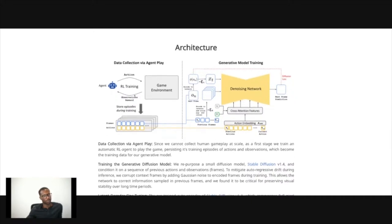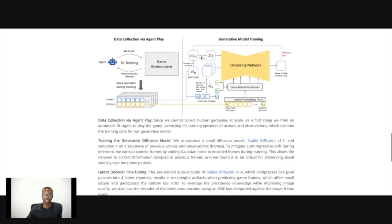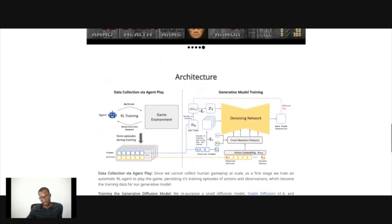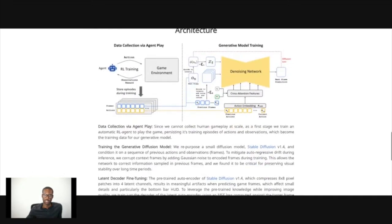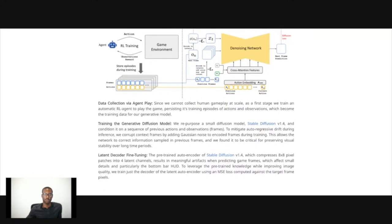One agent is learning how to play the game and recording the frames. And then the diffusion model — we're seeing diffusion models be good enough to create 60-second videos. I'm really excited to see some of that stuff; I really want to animate some of my videos in a way that is better for learning and more digestible.